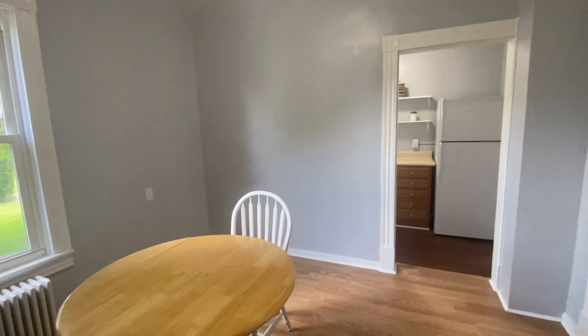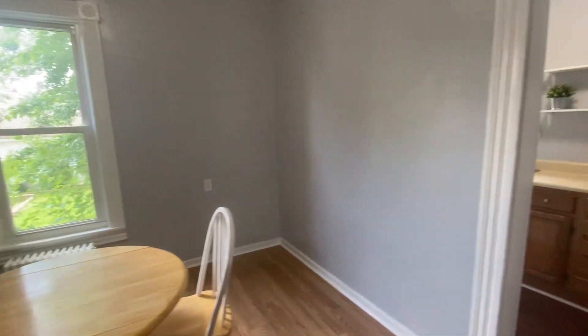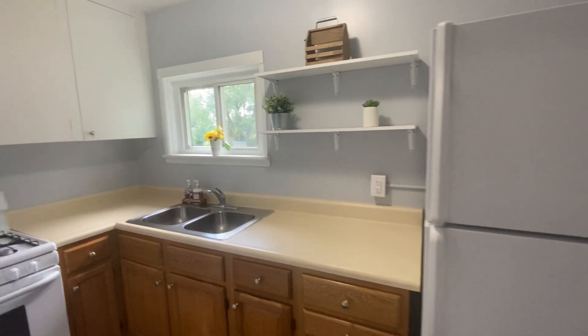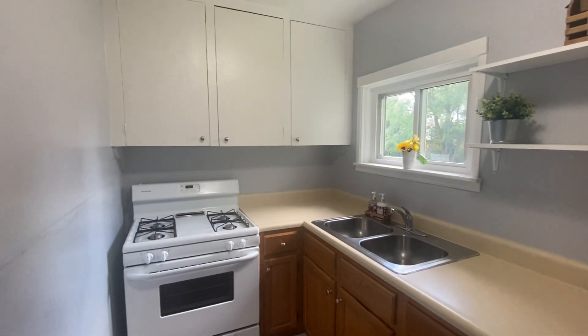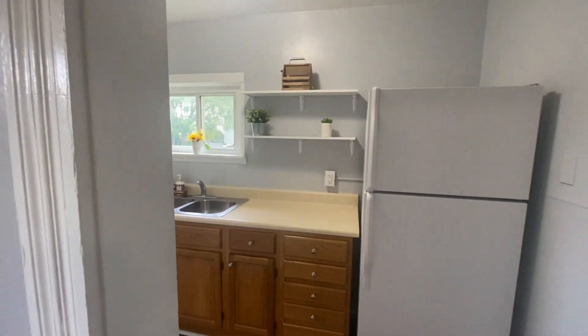And then as we move down the hallway, we go into your dining room. And after the dining room, we move into the kitchen. The kitchen is a great size for a one-bedroom unit. You have lots of cabinet space and shelving.